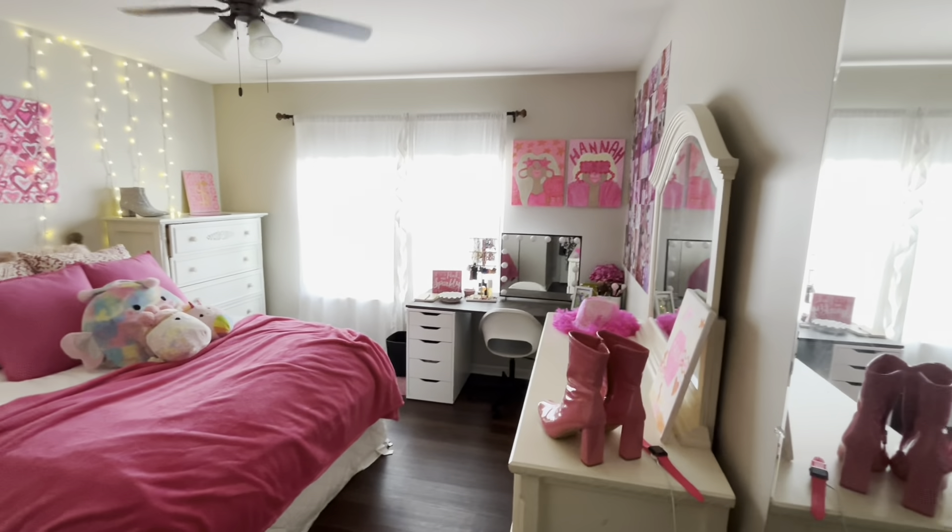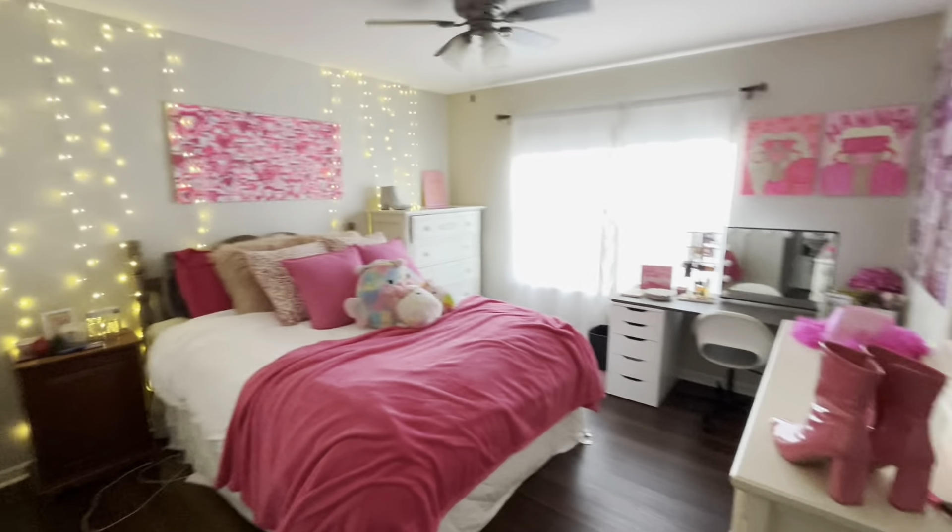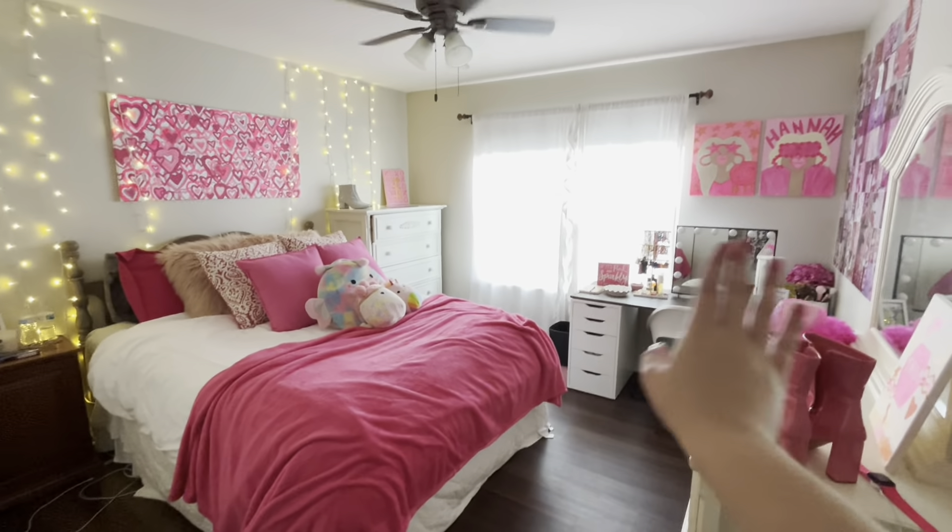But yeah, that is my room y'all. I hope y'all enjoyed and we'll see you all in my next video. Don't forget to subscribe — I love y'all. Bye!